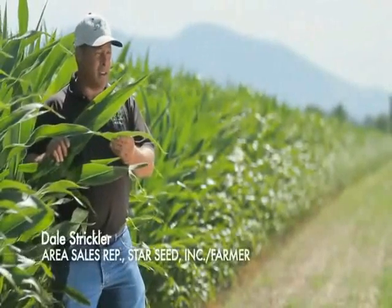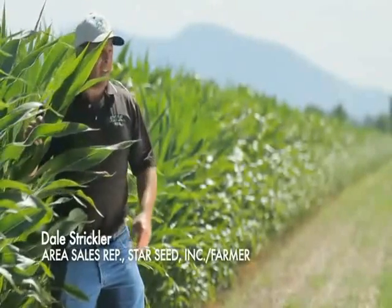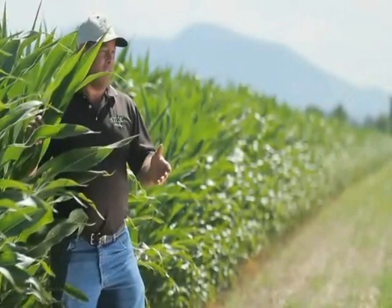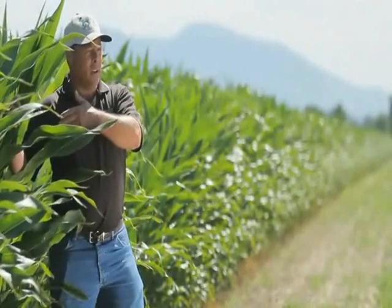The corn samples I've seen taken at tassel are deficient in potassium, and the soil test says we've got plenty, so what's going on? Obviously we're not getting the nutrients out of the soil and into the crop like we should.